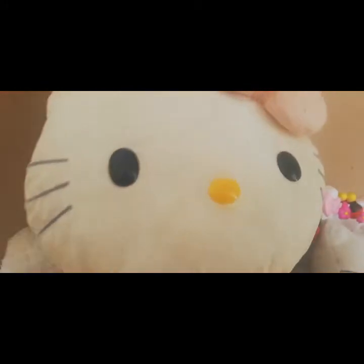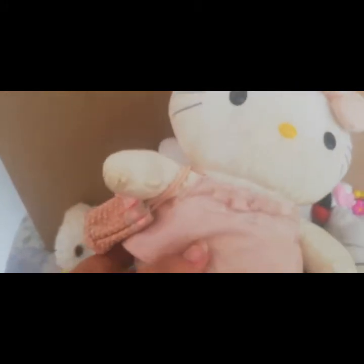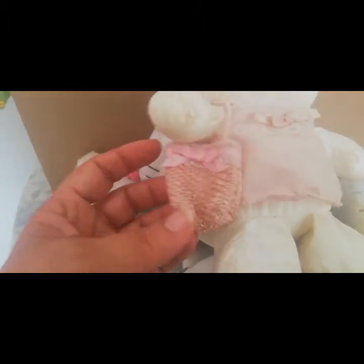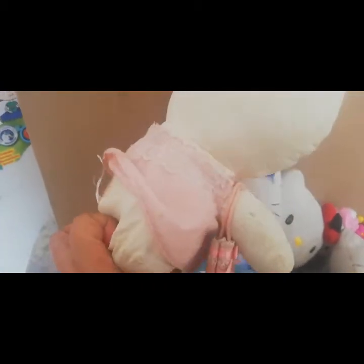Esta también es de este tipo de tela que es como una sedita. ¡Ay! ¡Qué linda! Y ella vino con su cartera. Esta cartera me encanta, tiene un detalle muy bonito. ¡Qué linda Hello Kitty!